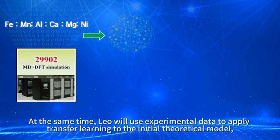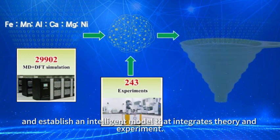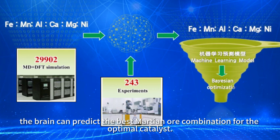At the same time, the AI chemist uses experimental data to apply transfer learning to the initial theoretical model, establishing an intelligent model that integrates theory and experiment. Finally, after Bayesian optimization, the brain can predict the best Martian ore combination for the optimal catalyst.